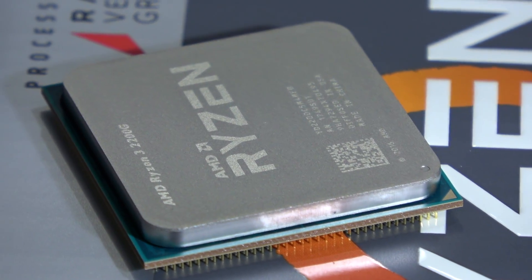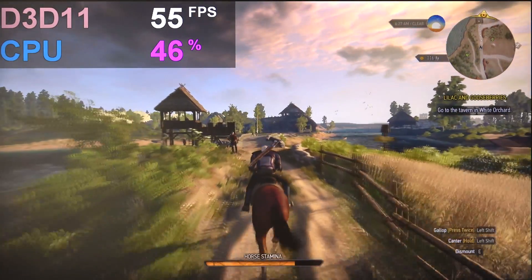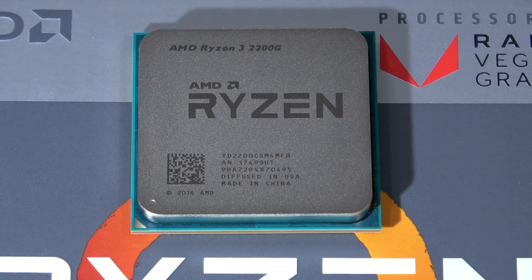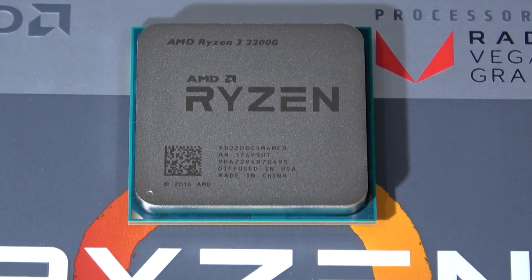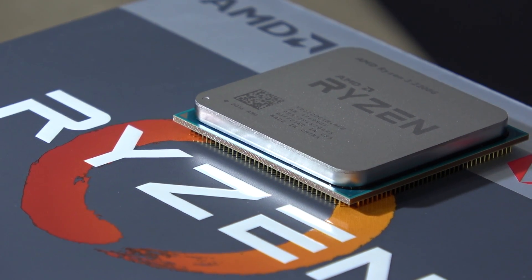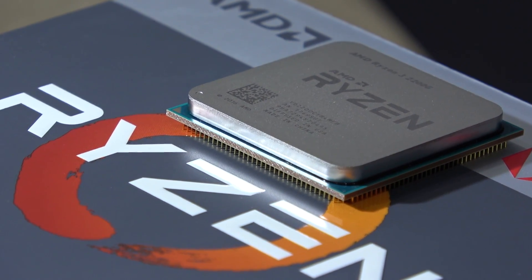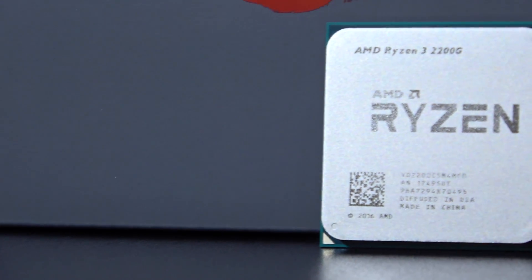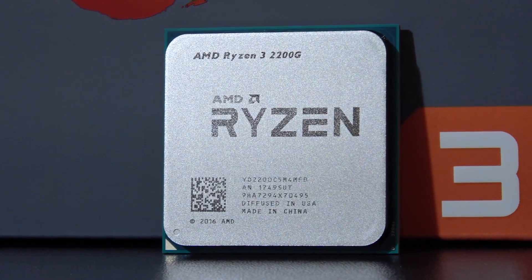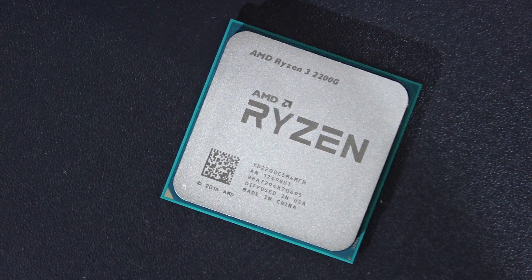Hey guys! As I've said in my previous video, I'll show you at what graphics settings you can play games with AMD's new Ryzen 3 2200G Raven Ridge APU featuring integrated Vega graphics. Obviously you would get a better frame rate with the slightly more expensive Ryzen 5 2400G — it offers 4 more CPU threads and 11 Vega compute units instead of just 8. But I find this Ryzen 3 APU more appealing due to its fairly low price.